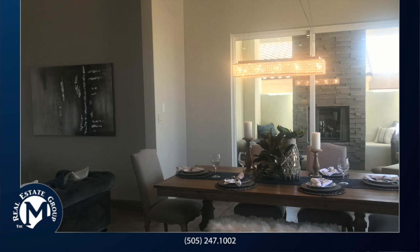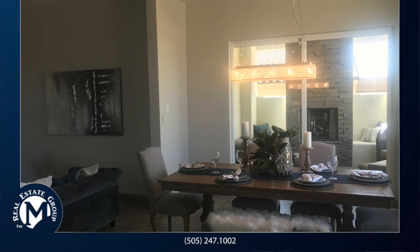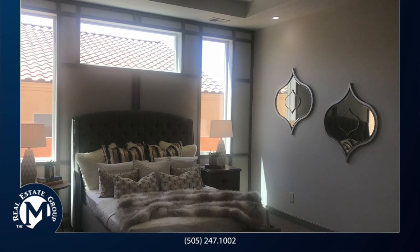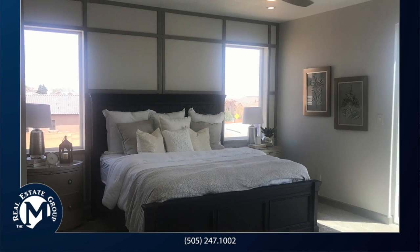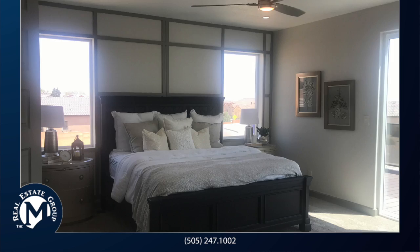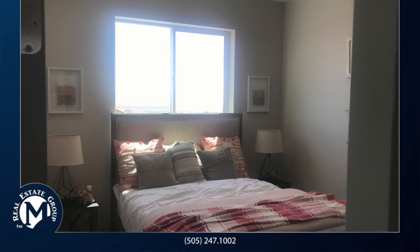This particular floor plan offers four bedrooms, three and a half baths, two stories, and a two-car garage. You will find two master suites in this 2,747 square foot floor plan.